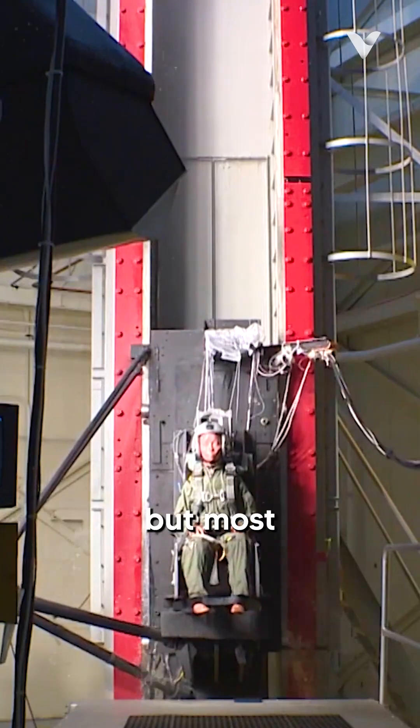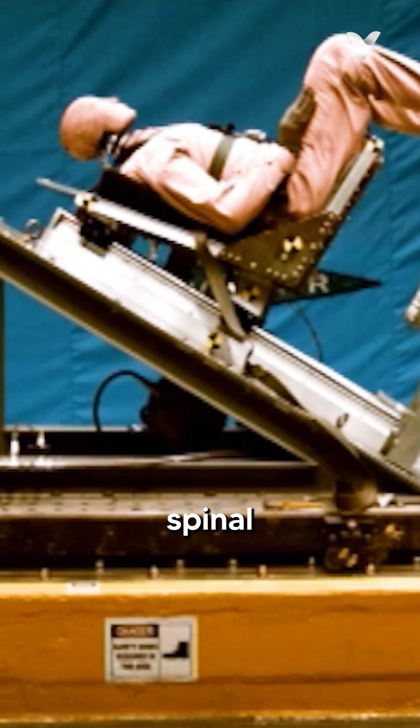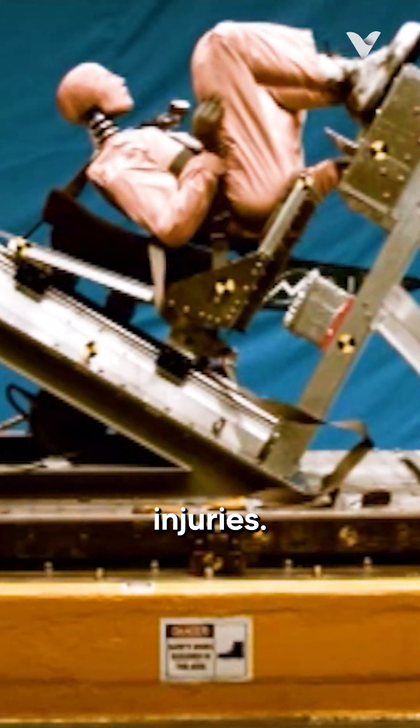The ejection process subjects pilots to extreme G-forces. Modern ejection seats can pull up to 25 Gs, but most operate within a range of 14 to 20 Gs. This violent process can lead to a range of injuries, from spinal compression and broken bones to head trauma and wind blast injuries.